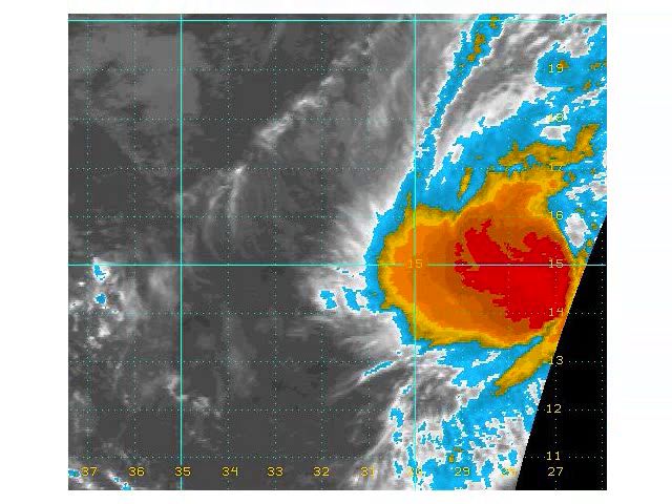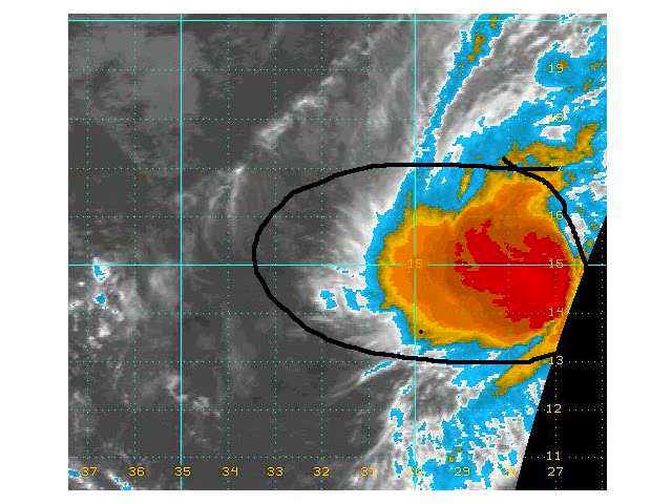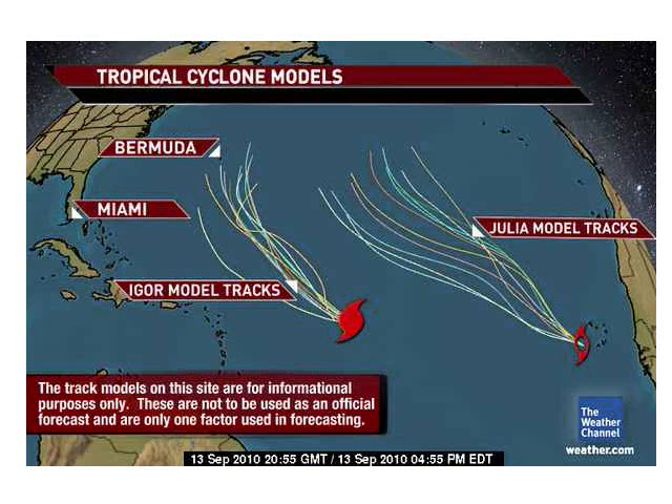Let's take a look at Julia. It has pretty potent thunderstorm activity as you can see, but it won't be much of a deal because it's just going to go out to sea. Looking at the various hurricane models — the GFS, the JMA, the UK Met and others — they all show Julia going out to sea.